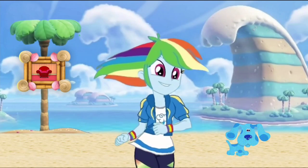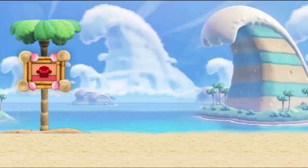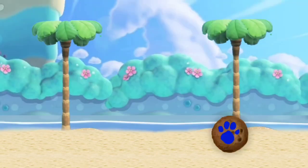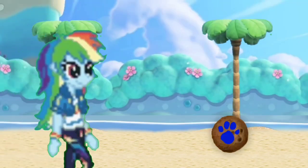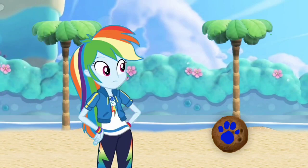Wow! We're in Petal Isles! Let's go look around! Wow, this is so much fun being in Petal Isles like this! But where could we find our last clue around here?